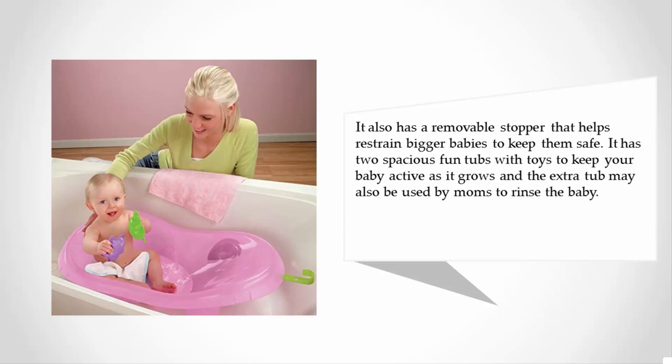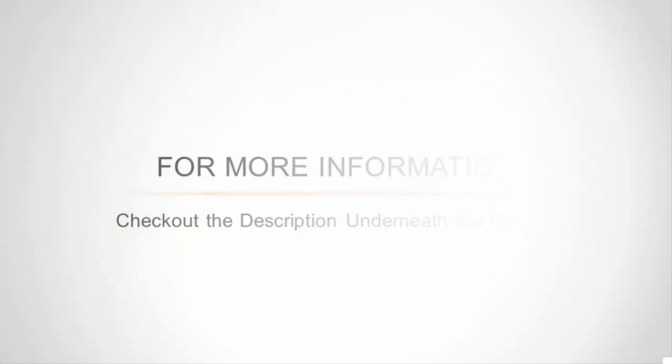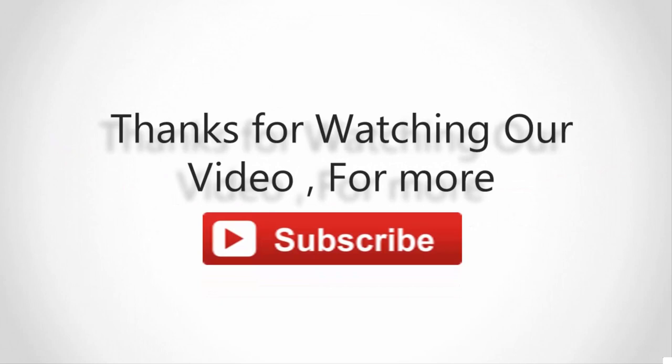It has two spacious fun tubs with toys to keep your baby active as it grows, and the extra tub may also be used by moms to rinse the baby. For more information, check out the description underneath the video. Thanks for watching — for more, subscribe to our channel and don't forget to like and share this video.